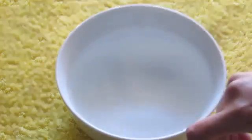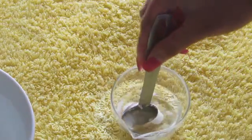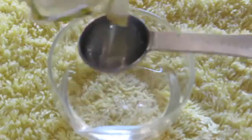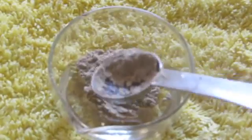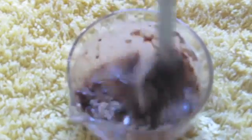Now add in a teaspoon of castor oil — I prefer pure organic castor oil. Take out the small bowl and mix it very well. Now is the time to add our main powerful ingredient, which is amla powder. You can add 1 to 2 tablespoons of amla powder depending on how thick you want your oil to be. Mix it well without any lumps.